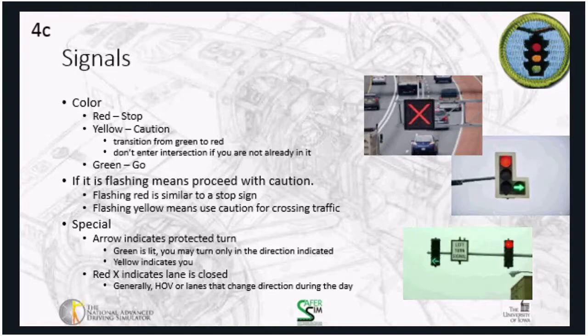Arrows on signals generally indicate a protected turn, meaning it's safe to turn in the direction of the arrow without worrying about conflicting traffic. You'll most often see them on left turns across traffic. Sometimes arrows are integrated into a larger light with red, yellow, and green solid circles; other times it's a dedicated signal with a red arrow, then yellow arrow, then green arrow. The difference is whether the lane is also used for through traffic or only for the turn direction.